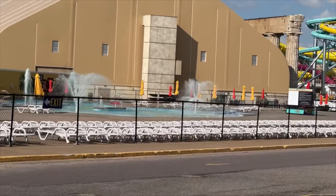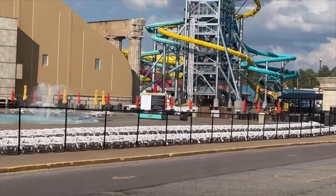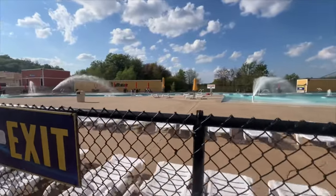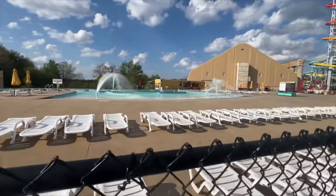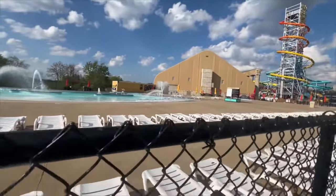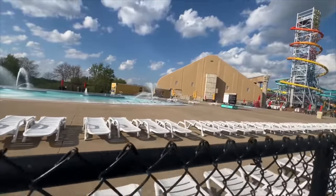Definitely still got some construction vehicles entering and exiting — maybe they're just finishing groundwork. Other parts of the water park over here are getting all filtered and tested and nice and clean. Got a lot of chairs out, which is good. Water park should be opening by Memorial Day.